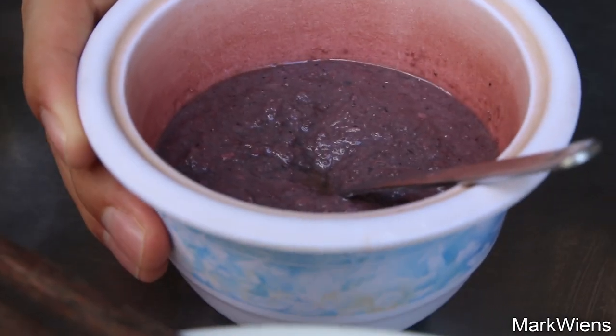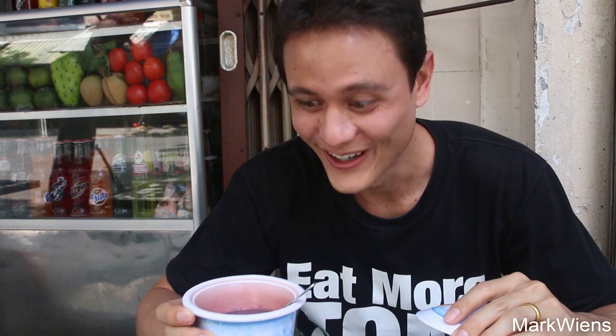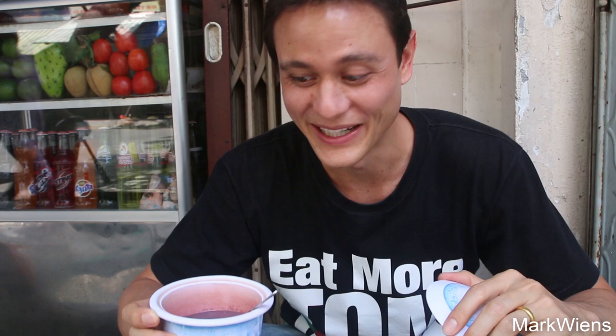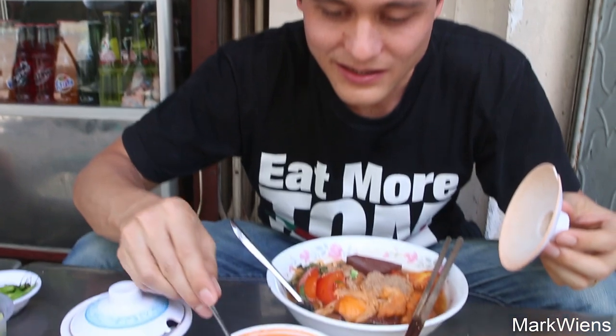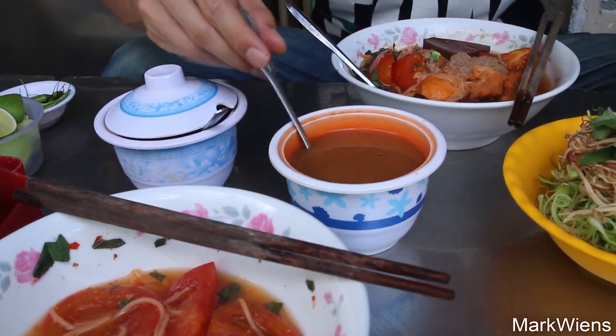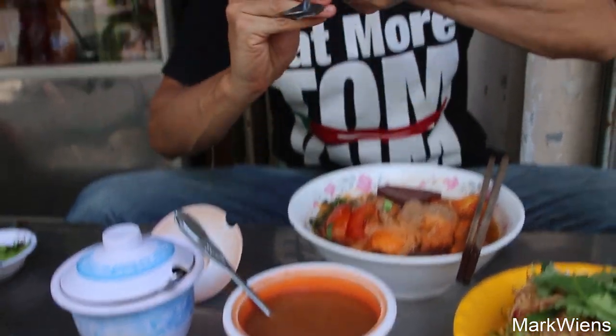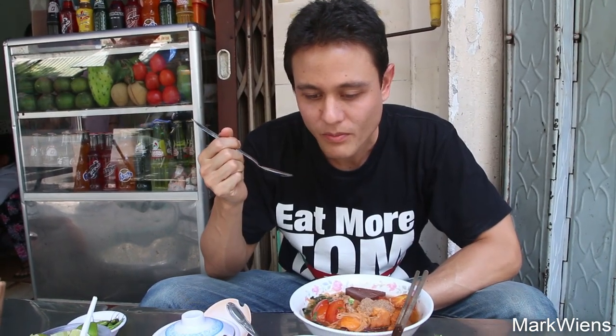I think this is shrimp paste or crab paste. That is some intense shrimpy, fishy flavor smell to it. I'm not sure if I'm supposed to add it to the noodles or not. I have no idea what that other condiment is — it looks like melted butter. Oh, I think that's tamarind. That's nice and sour.